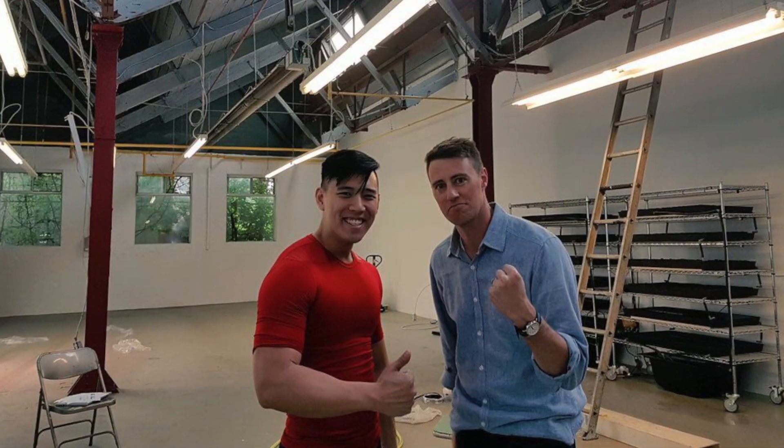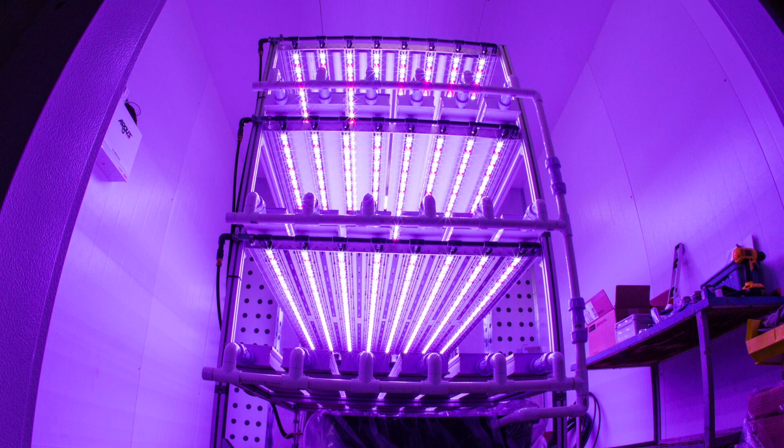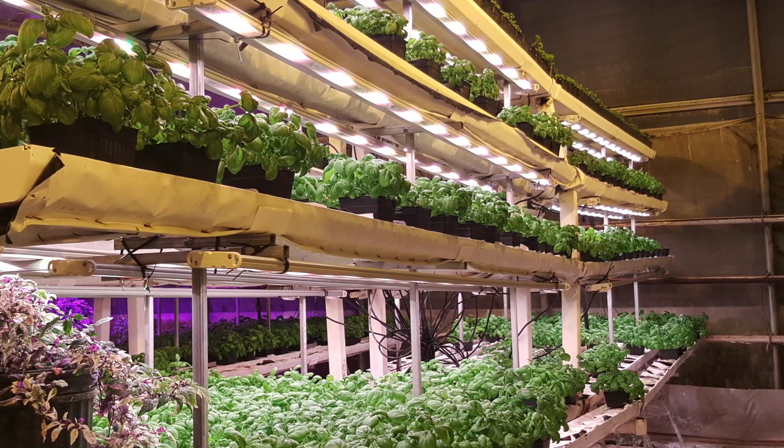For now, the important thing is to get the farm we have up and running in Toronto and learn its efficiencies. But the opportunities in the pipeline for this novel concept are massive.